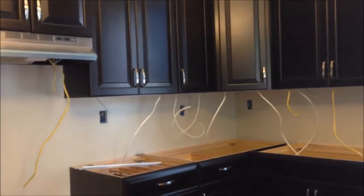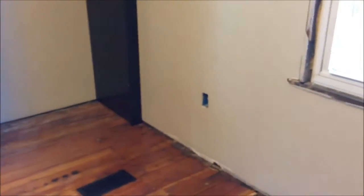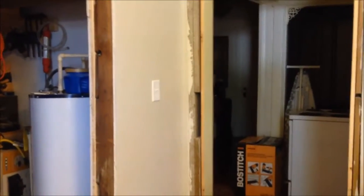Once the electrician comes, we'll be able to move the refrigerator and stove in here. Hopefully this afternoon you'll be looking at a different room. I'll pan around these openings quickly so you can see what he's dealing with — and of course the light switch is already working.